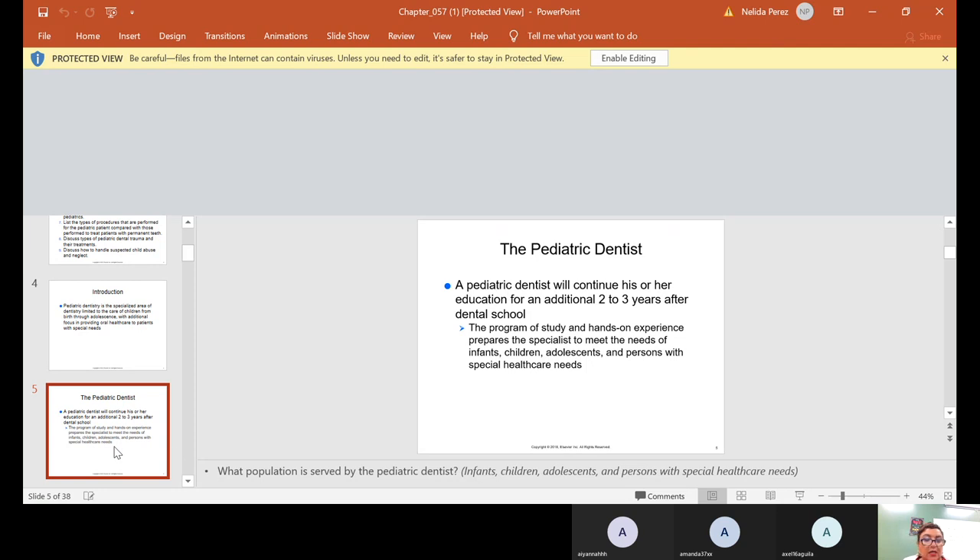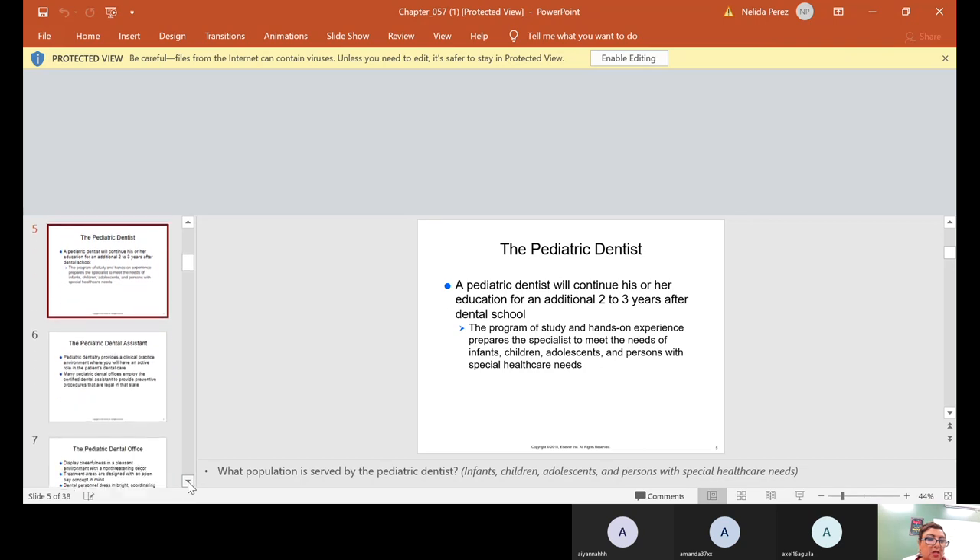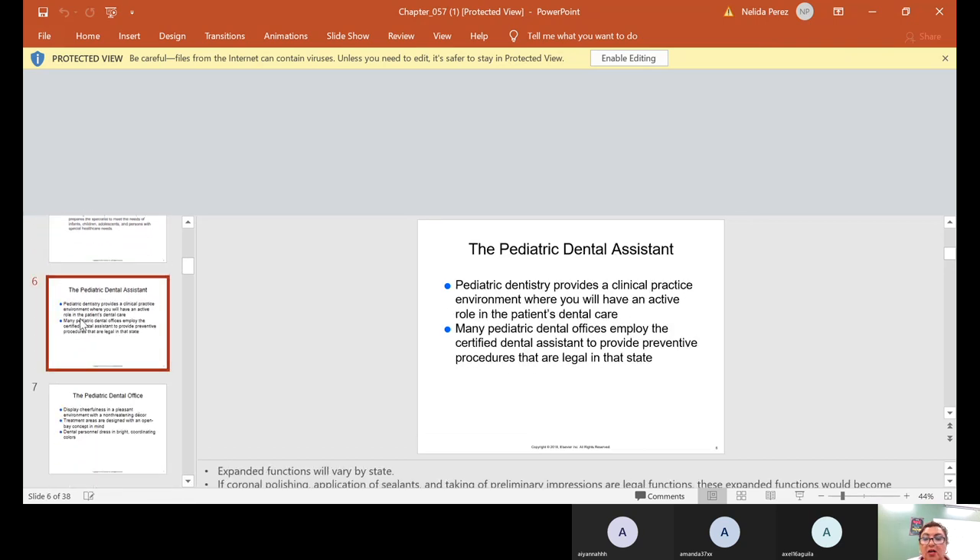The pediatric dentist sees all those patients, and at a certain age when he thinks you're ready to go, he'll say 'see ya.' The dental assistant in pediatric dentistry provides a clinical practice environment where you will have an active role in the patient's dental care. Many pediatric dental offices employ the certified dental assistant to provide preventative procedures that are legal in that state.